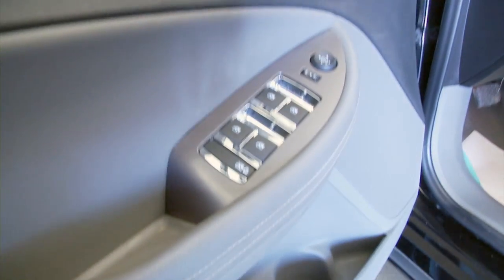Make our way up front. Power windows, power locks, power mirrors, power seat adjustment.